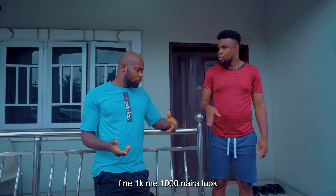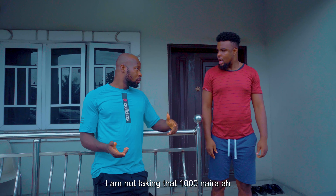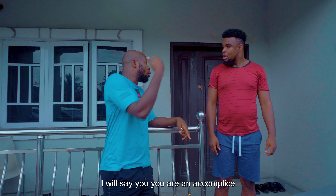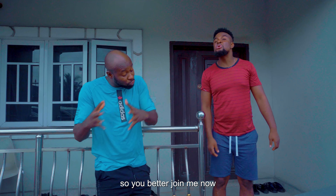Me? 1,000 Naira? Look, I am not taking that 1,000 Naira. What's all this rubbish? If Sloddy goes missing and police come here tomorrow, I will say you are an accomplice. Me, an accomplice? Yes, so you better join me now. Let's go. It is a lie.